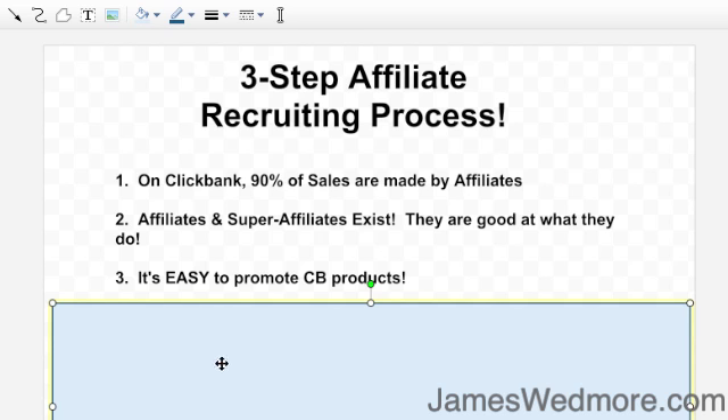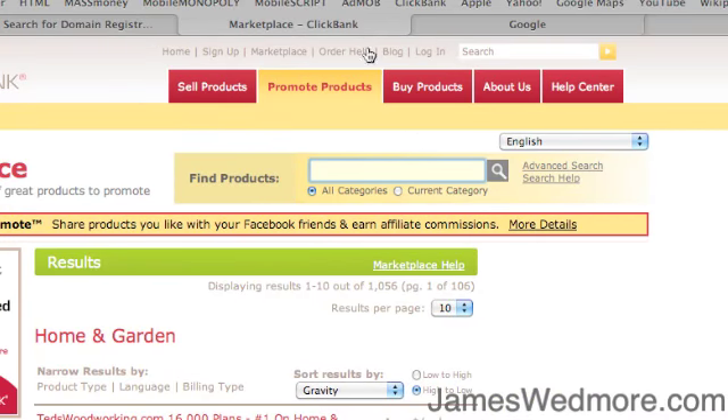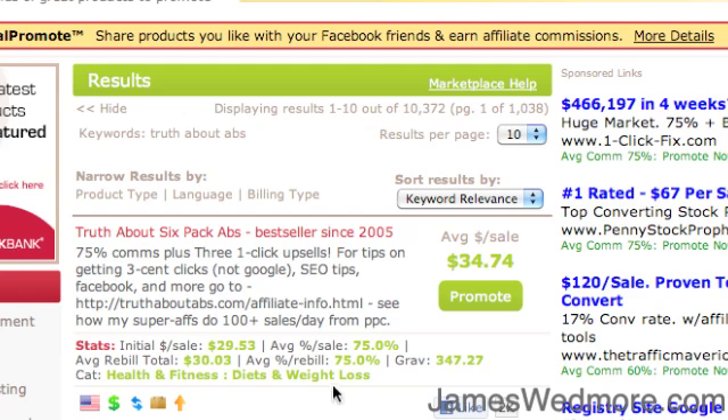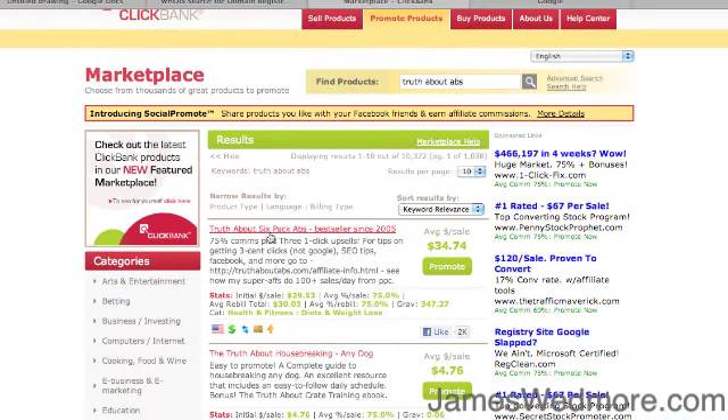Step one in the three-part process: find your number one competitor. Where you want to start is the ClickBank marketplace. I went ahead and did the research — let's say I have an abs product. I want to teach people how to lose weight and get six-pack abs. I've searched and Truth About Abs is a good one. You want to search keywords for your market — whether you're in dog training, search dog training — and look for things with high gravity. Truth About Six-Pack Abs has almost 350 gravity. So step one is choose your top competitor based on gravity.